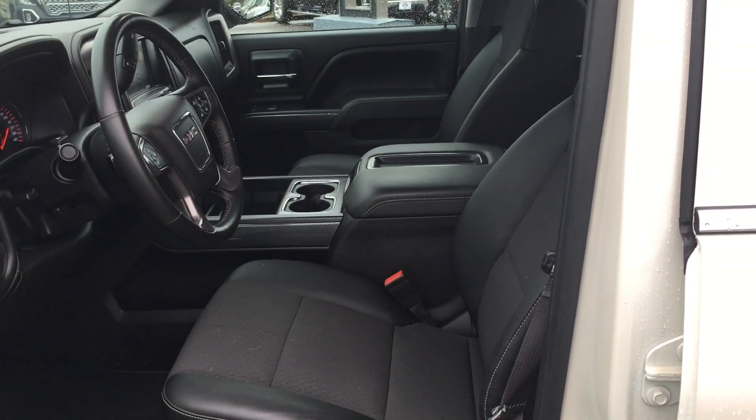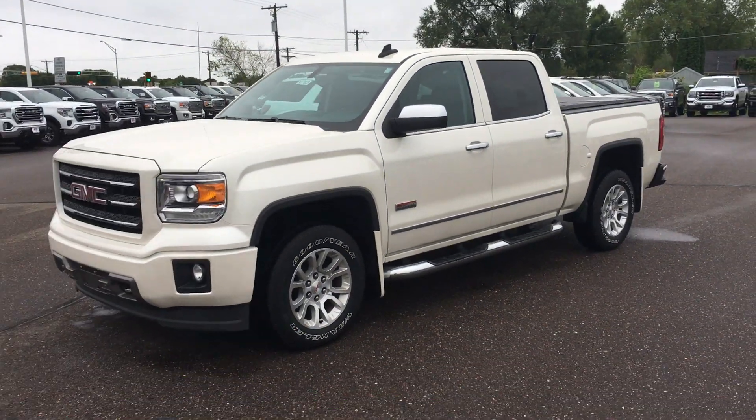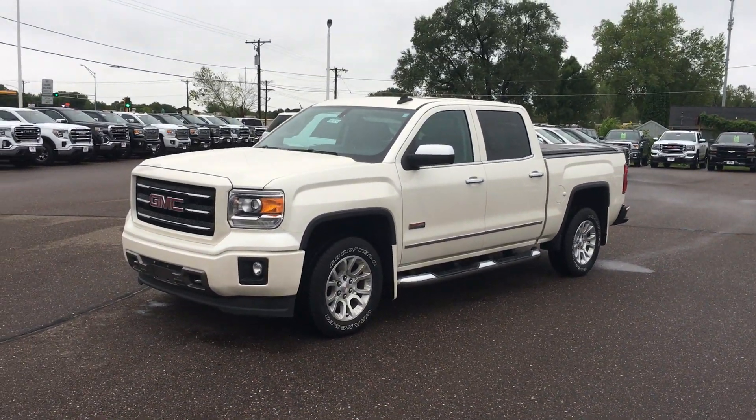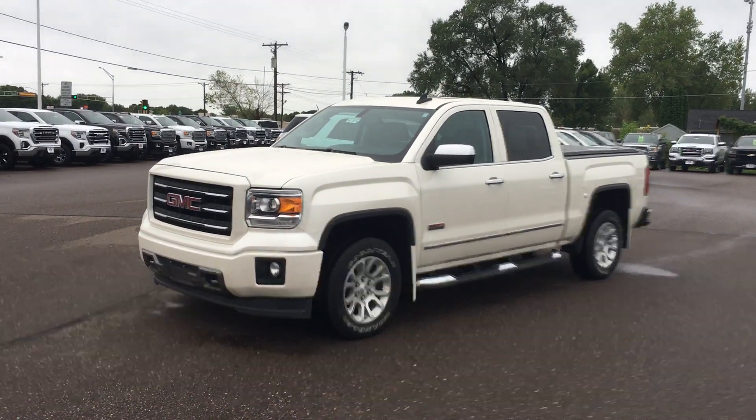It's got the buckets in the front. If you have any questions, give me a shout at 715-235-1000 or talk to our representatives online. Have a good day.